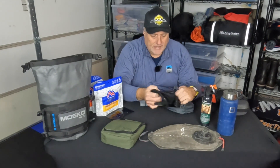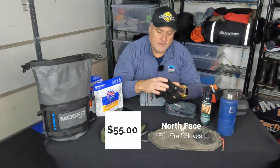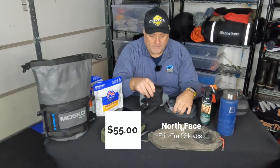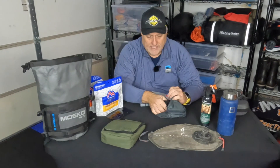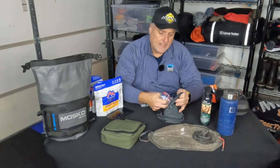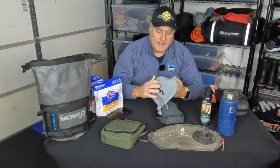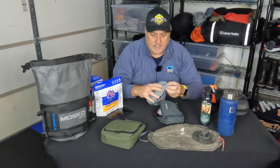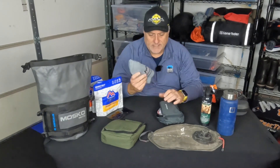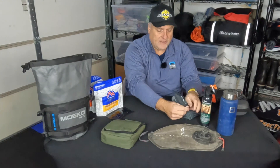I won't go through all my clothes, but one thing I do keep is a pair of North Face gloves — nothing bulky, just enough if I'm in spring or fall when it's cold. I also bring an extra neck gaiter just in case, and a little stocking cap to keep your head warm and maintain body temperature. So those are little things that I carry.